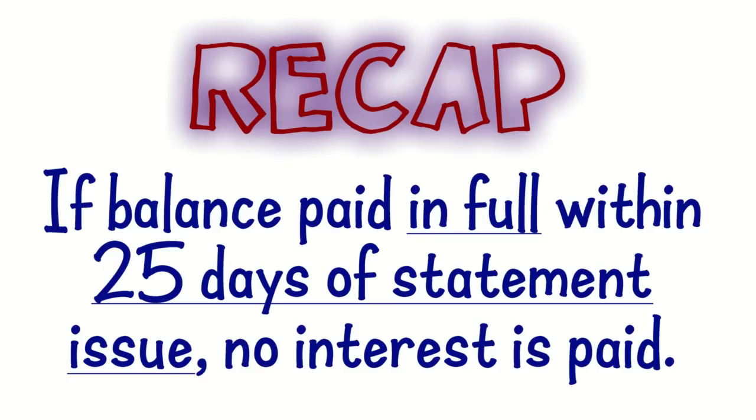I'm only going to explain this once so pay attention. As soon as you make a purchase you're paying interest. But if — and only if — you pay your entire balance off within 25 days of the statement issue date, not the day you get the statement but the day the bank sends it, they will waive the interest. If you owe $1,000 it doesn't matter if you pay off $999 — unless you pay the entire $1,000 within those 25 days, you will be charged interest.